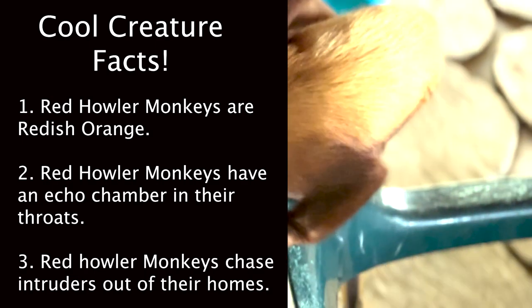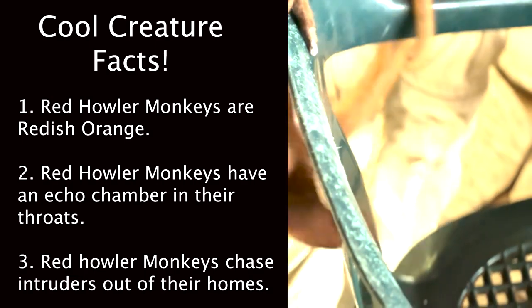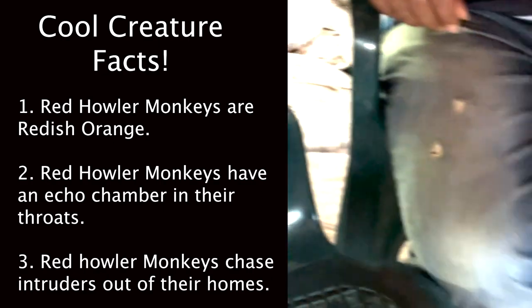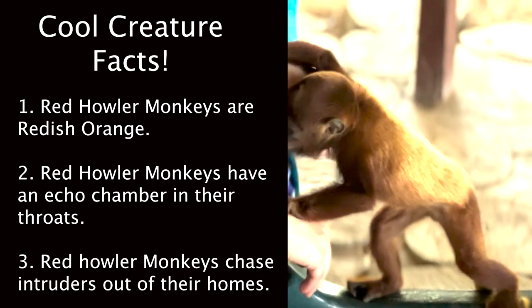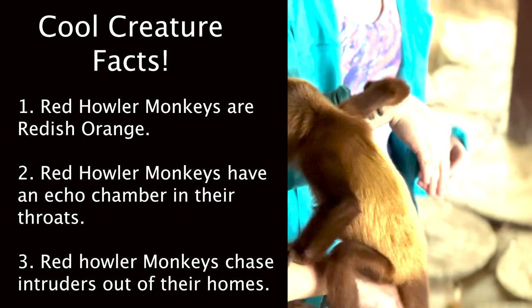You know what time it is? It's time for Cool Creature Facts! Number 1: Red howler monkeys aren't actually red — they're a reddish orange. Number 2: Red howler monkeys have an echo chamber inside of their throats that helps magnify the sound when they howl. That gives them the name red howler monkeys.